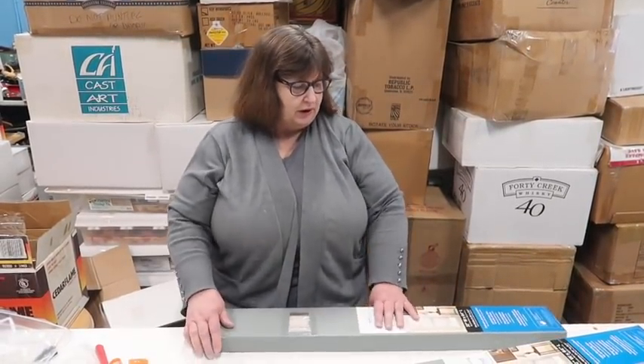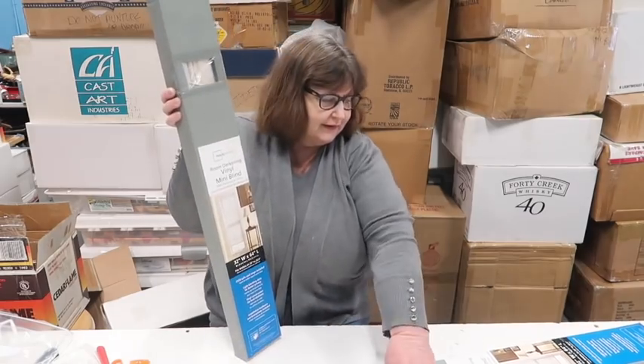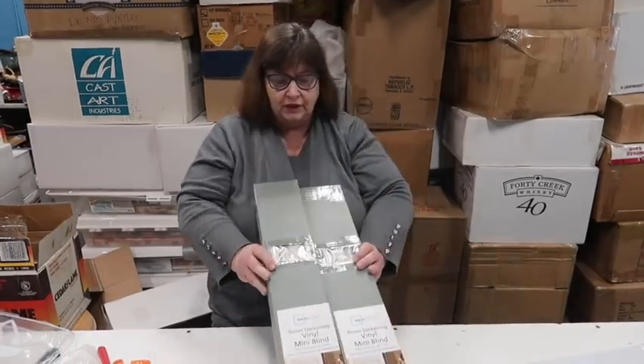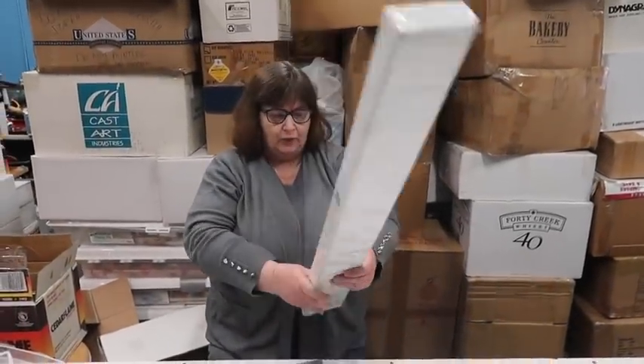We don't have to open them all up. Here's a picture of everything — they're mini blinds. There's two that look alike, cream colored inside the box, and some white ones that look different. If you want mini blinds on the auction, there you go.